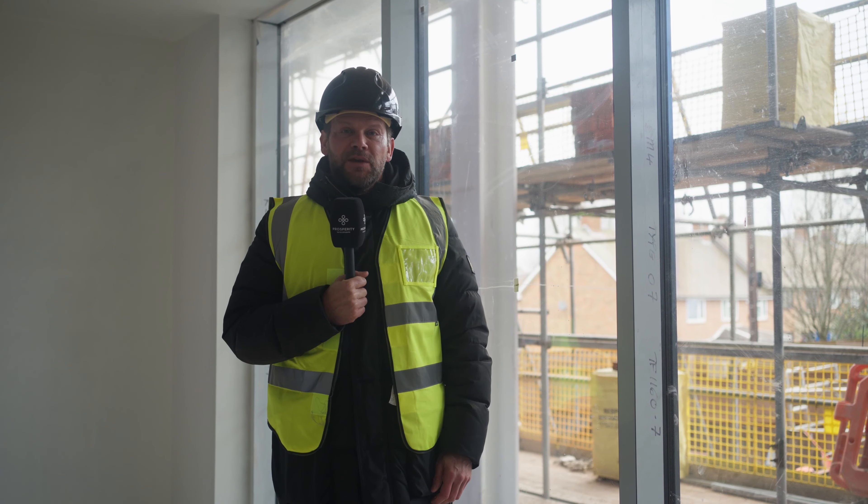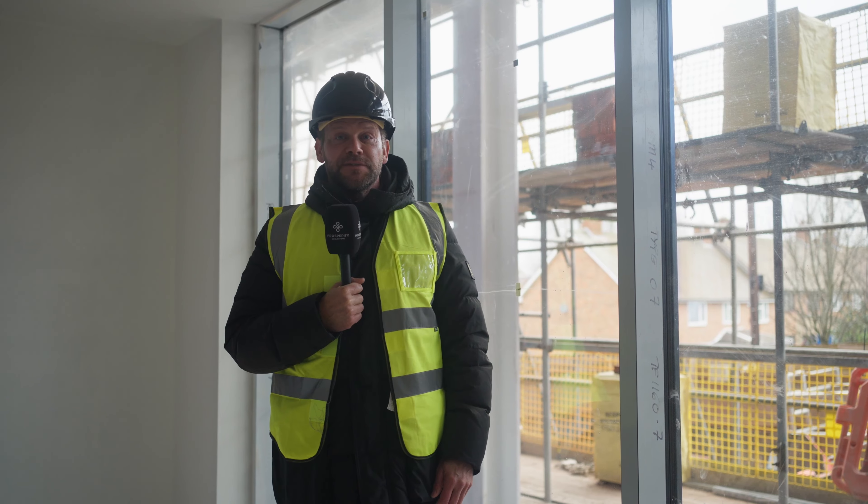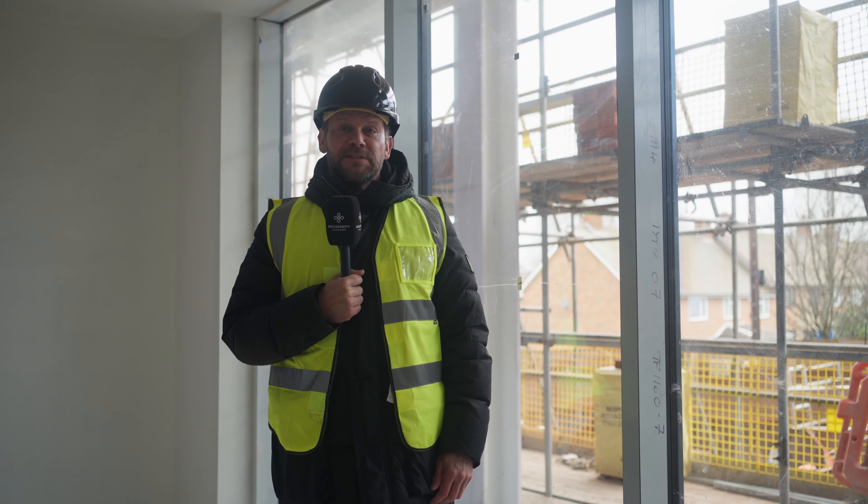Thanks for joining us through the construction journey of Parkview. We're looking forward to handing these lovely homes over to their owner-occupiers and to our investors, and thanks again for investing with Prosperity.